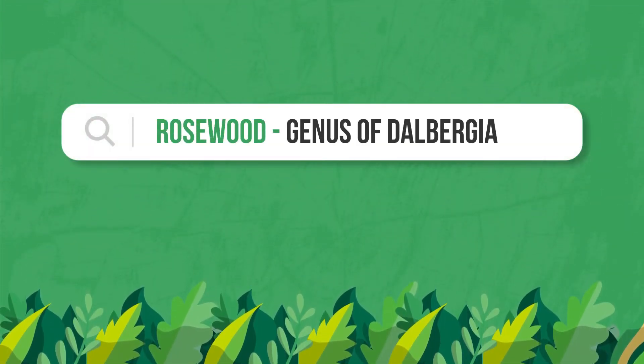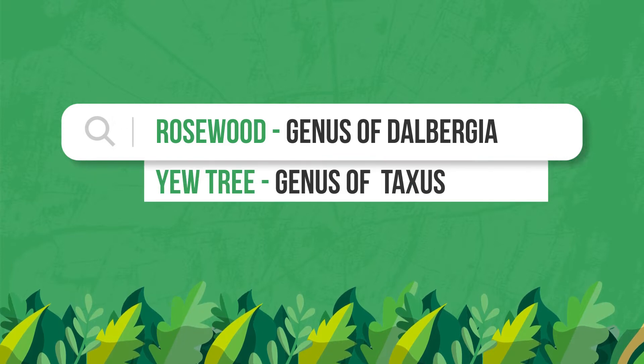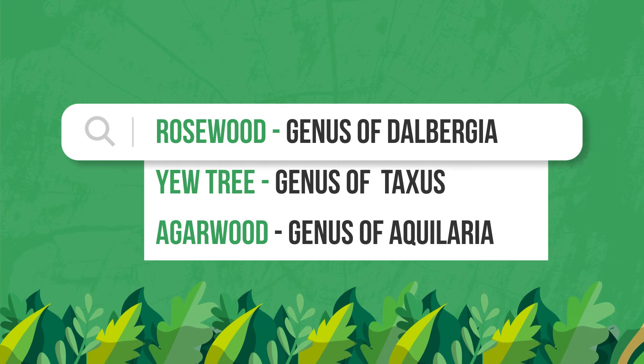These are species of rosewoods of the genus Dalbergia, species of the genus Thaxis — which is commonly known as ewe trees — and also species of the genus Aquilaria, which is commonly known as Irewood.